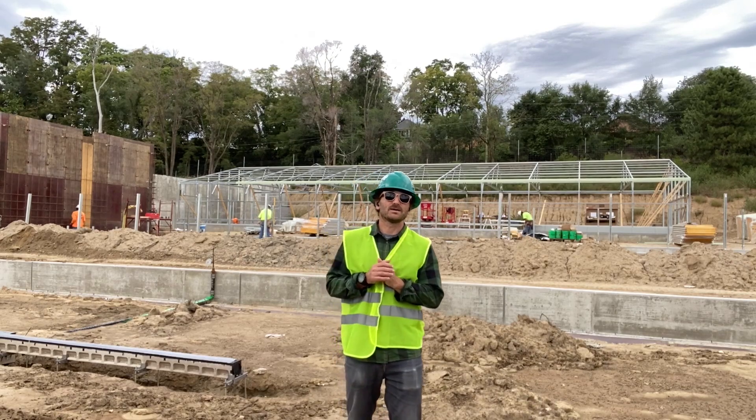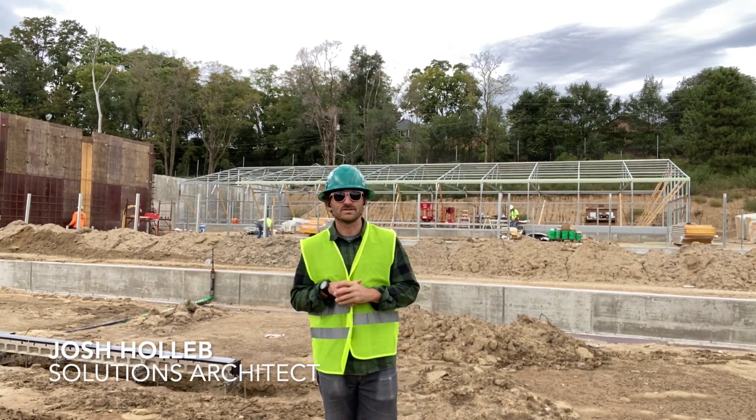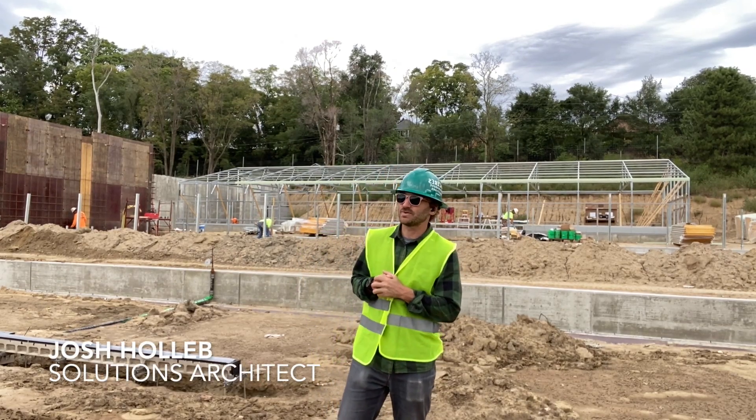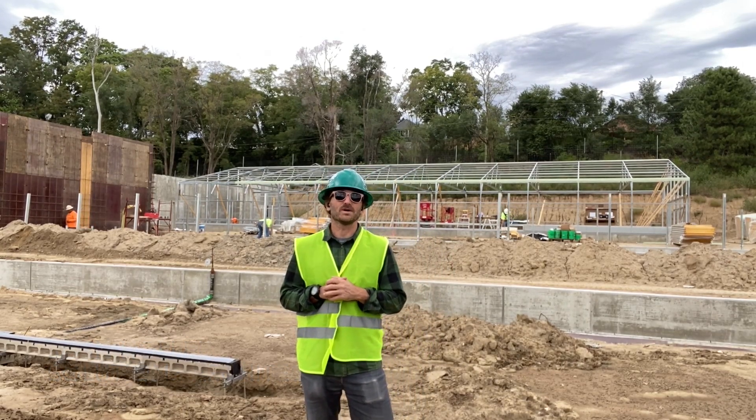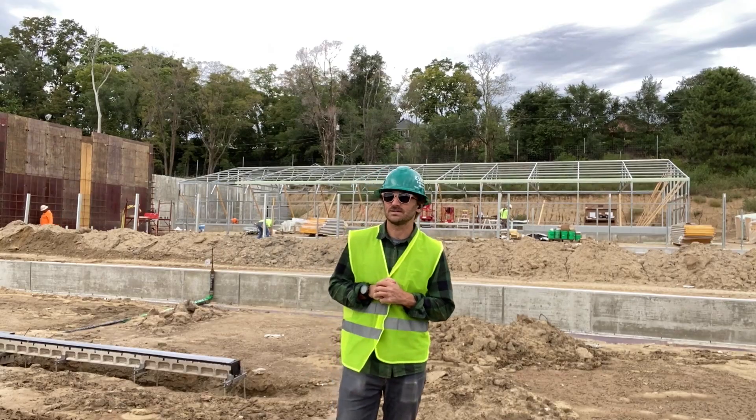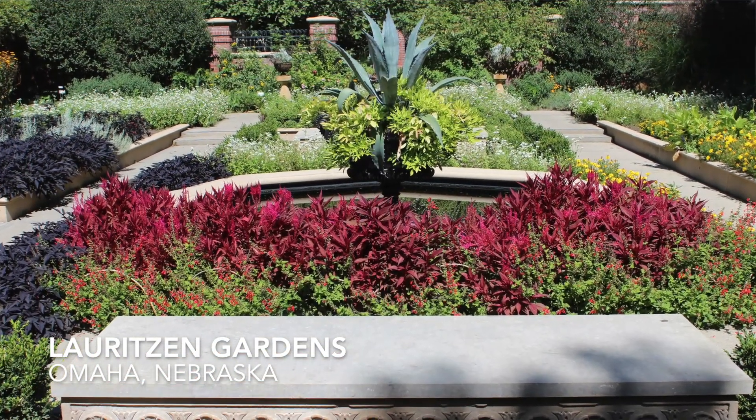Hey everybody, welcome back. Josh here with Ceres Greenhouse Solutions. It is September 21st, 2022. We are in Omaha, Nebraska at Lauritzen Gardens — it's Omaha's Botanic Garden.